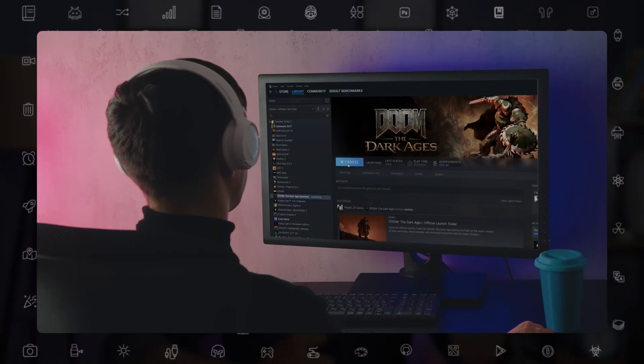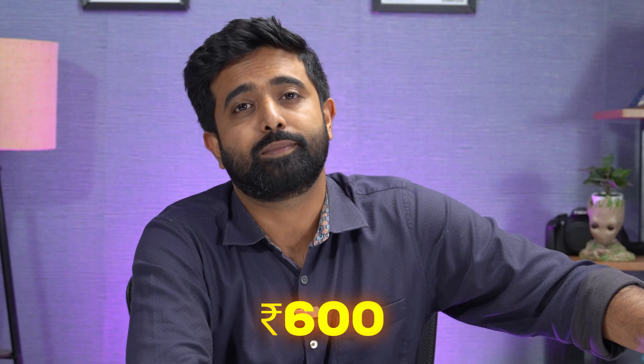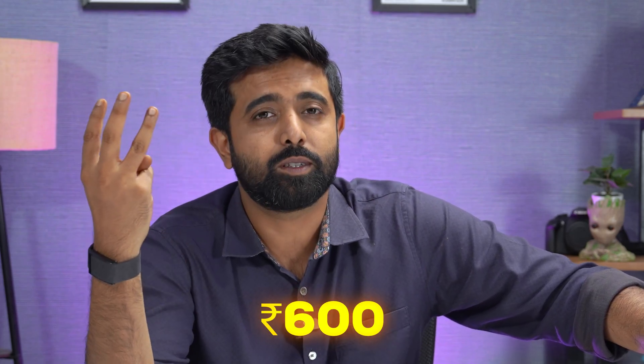Your PC may actually be giving you a bigger electricity bill than you thought. Imagine you come back from work every day and play three hours of Doom daily for 30 days. Guess how much that costs you? 600 rupees — just for playing three hours of video games every day for 30 days. And when you're not home, your kids might be playing for four hours daily. That adds another 600 rupees, so you're already looking at 1200 rupees.